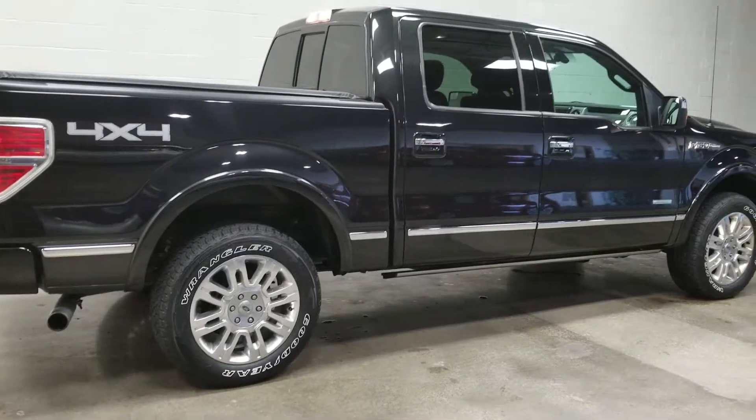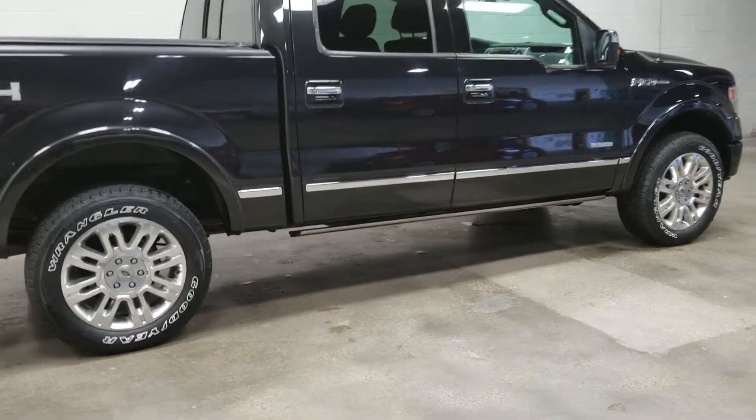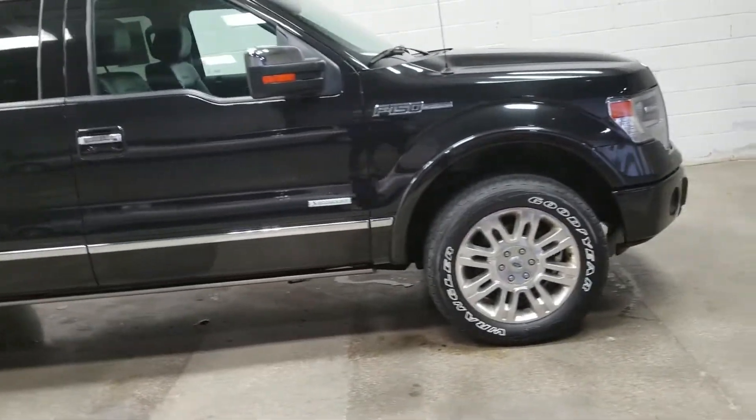Hey, it's Jean from Dale Howard Auto Center in Iowa Falls. Wanted to shoot a quick video for you of this 2014 F-150 Platinum option. It is black, super crew — super nice.